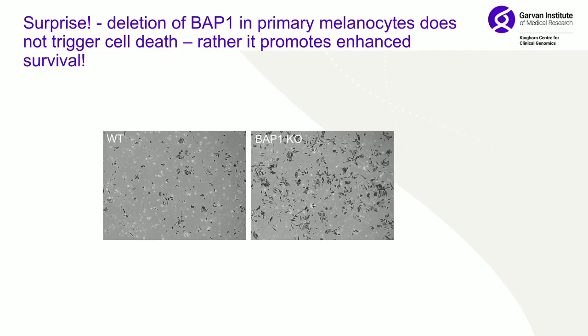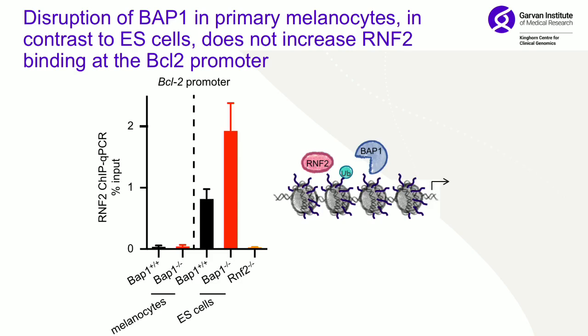Through the Herculean efforts of a postdoc, we harvested primary melanocytes from mice with an inducible knockout and induced BAP1 knockout. We were really surprised to see that knocking out BAP1 in melanocytes actually gives increased growth and possibly increased migration — so this started to make sense. Essentially, we're seeing real context dependence of BAP1.